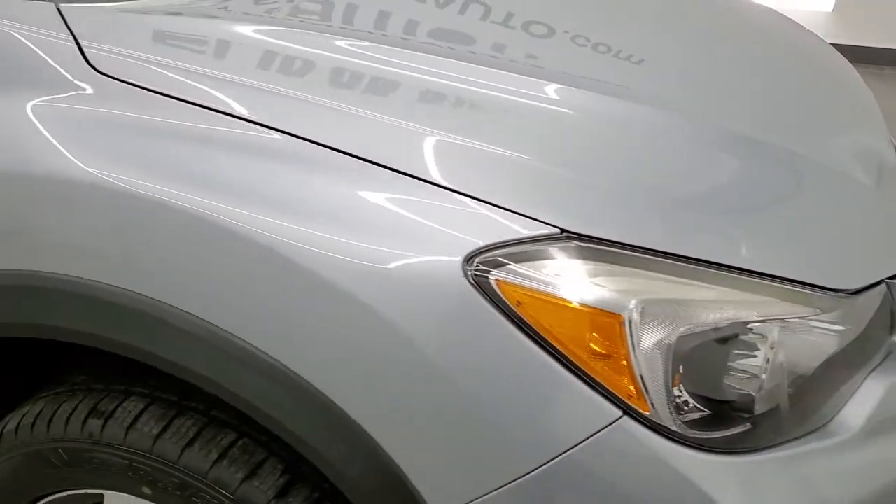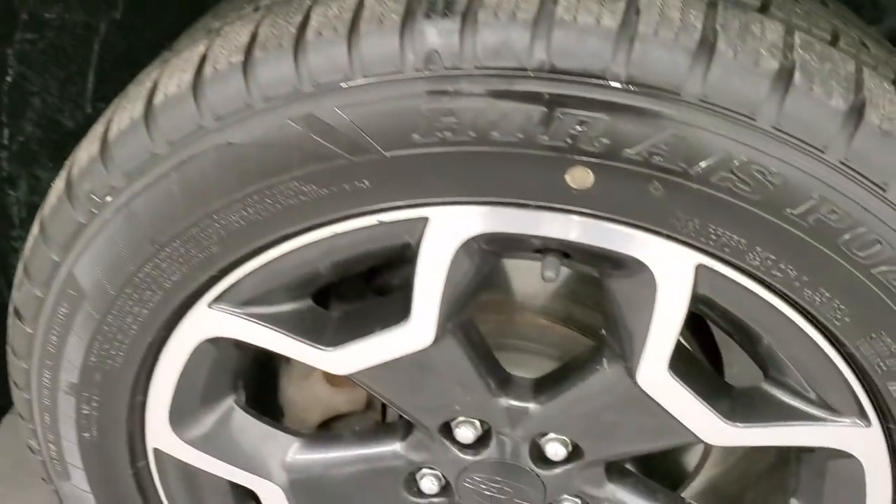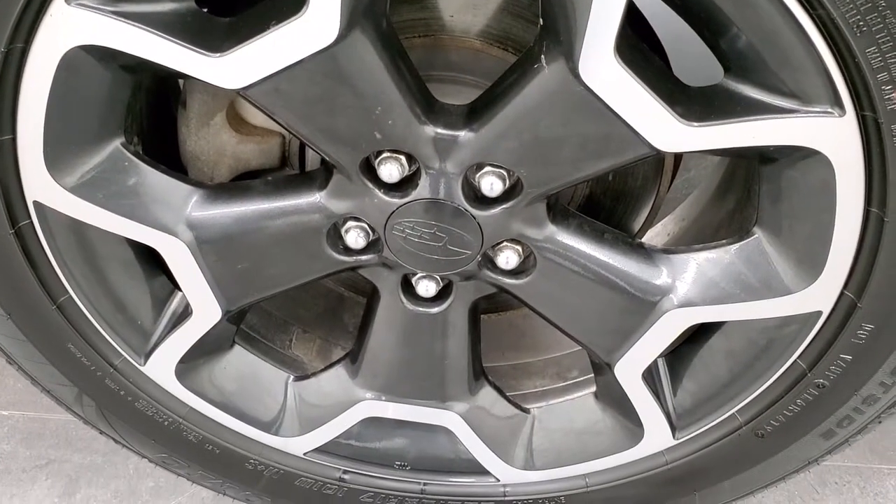Chrome trimmed grille. Passenger side front fender is in nice shape too, and the passenger side rim has no scuffs or scrapes on it.